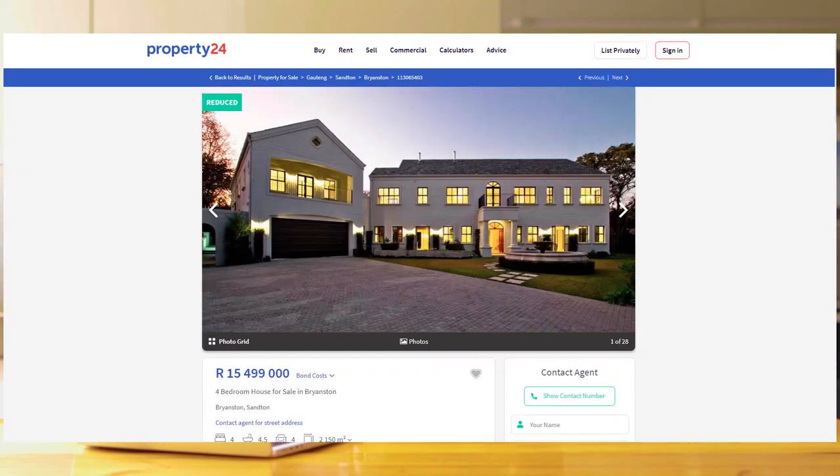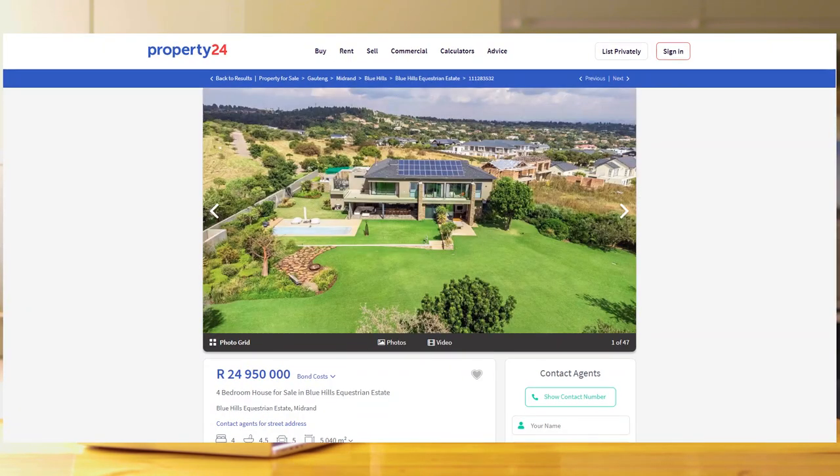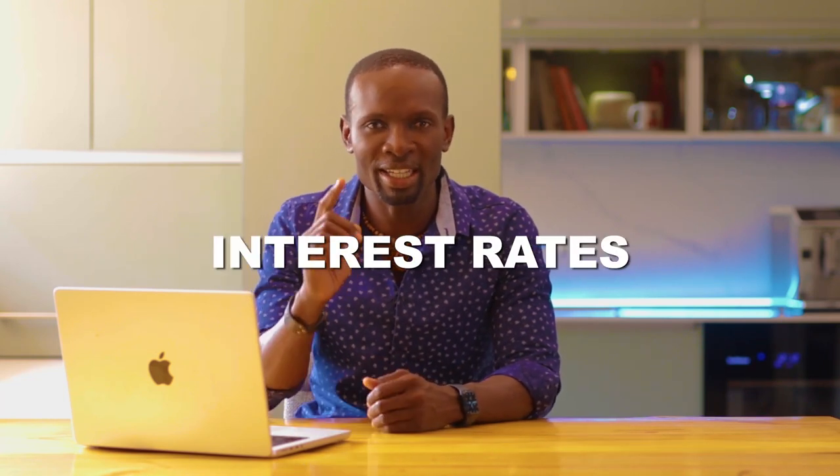Have you ever wondered how much money you need to make to buy a house like this, or this, or even this in South Africa? Wonder no longer because today I will cover exactly how much income it takes to rent and buy a typical home based on today's interest rate and lender's guidelines. And chances are, it's not going to be what you expect.